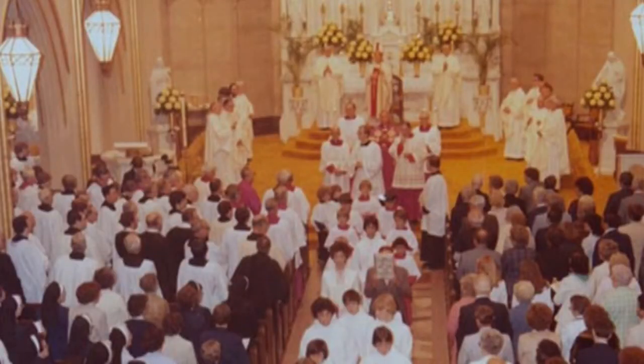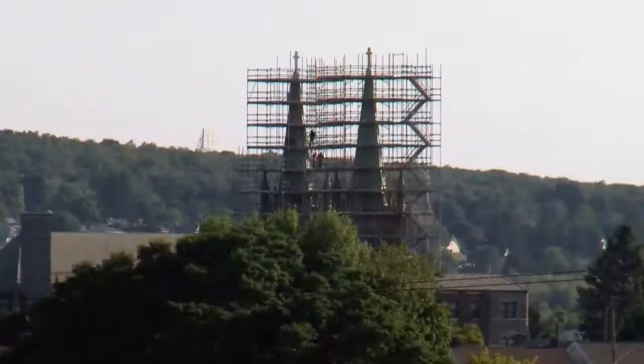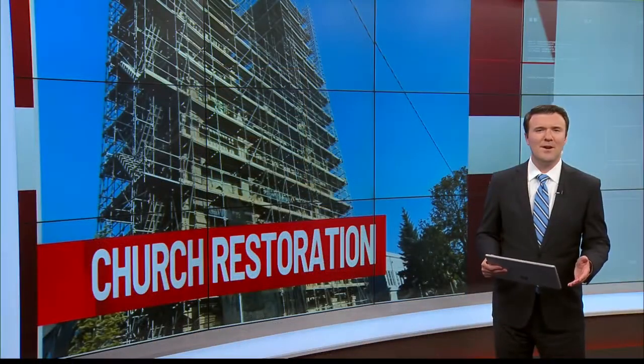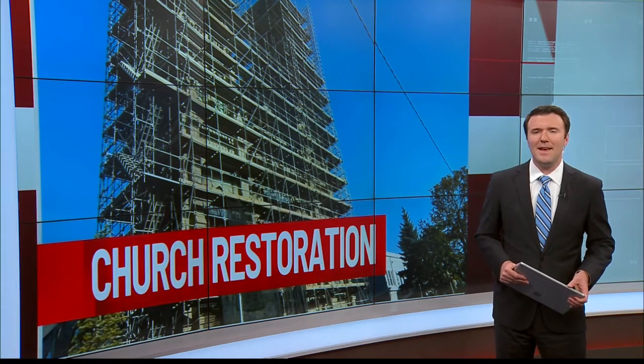We have the largest congregation in the city of Hazleton. We're the parish that opened its doors to the new immigrants who came to Hazleton. When it's finished, as we say, this building will sparkle — you will not believe it. Annunciation Parish is close to hitting their goal, and Phase 1 of the restoration is expected to be complete by the end of October.